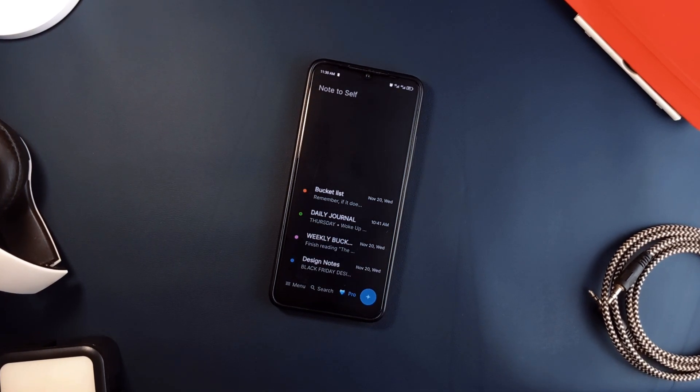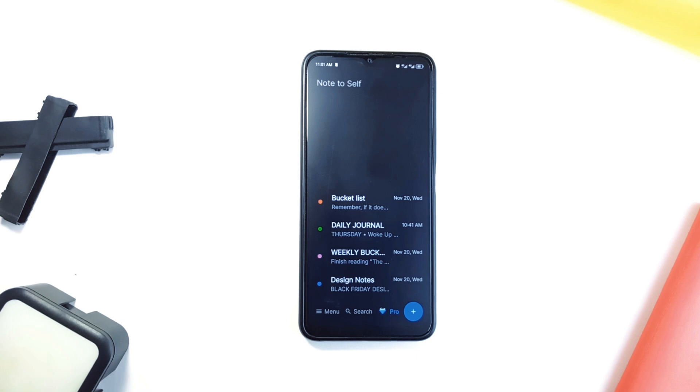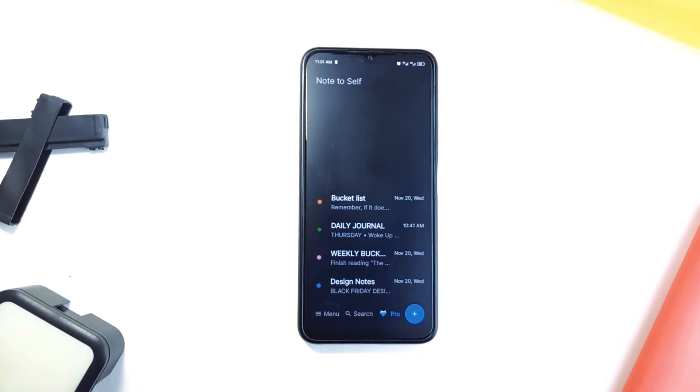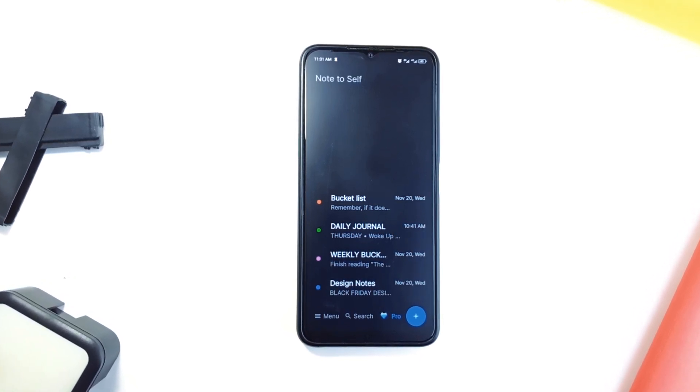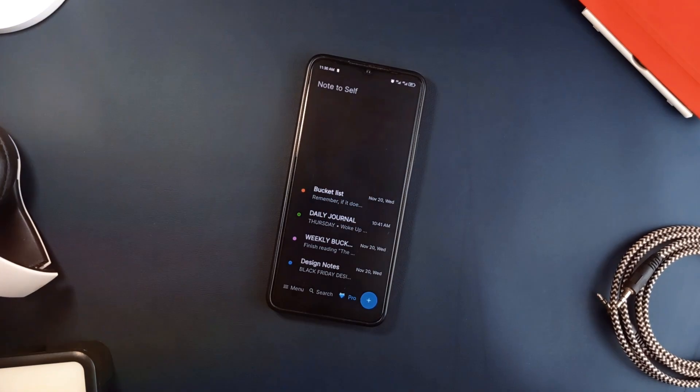Taking off the list, first up is Notes2Self, which is like a messaging application but dedicated to sending notes as messages to yourself. Perfect if you want your notes kept 100% private. All your notes stay on your device and are not uploaded to any server.